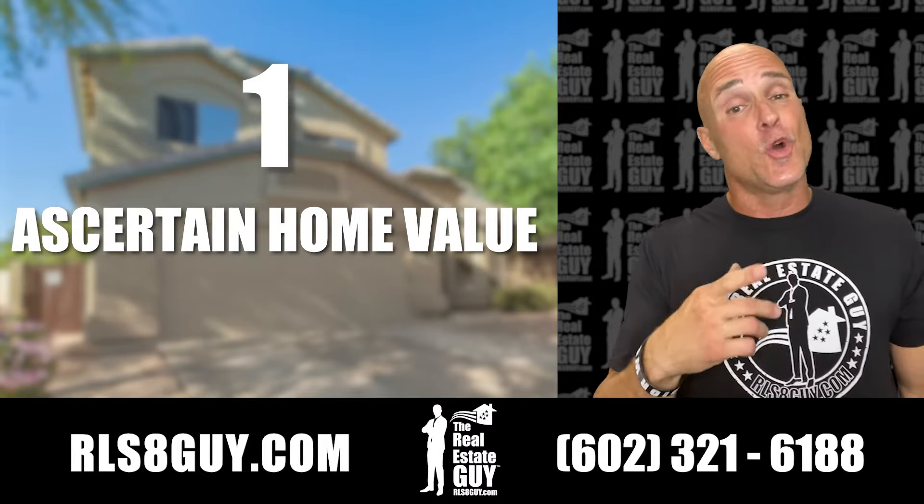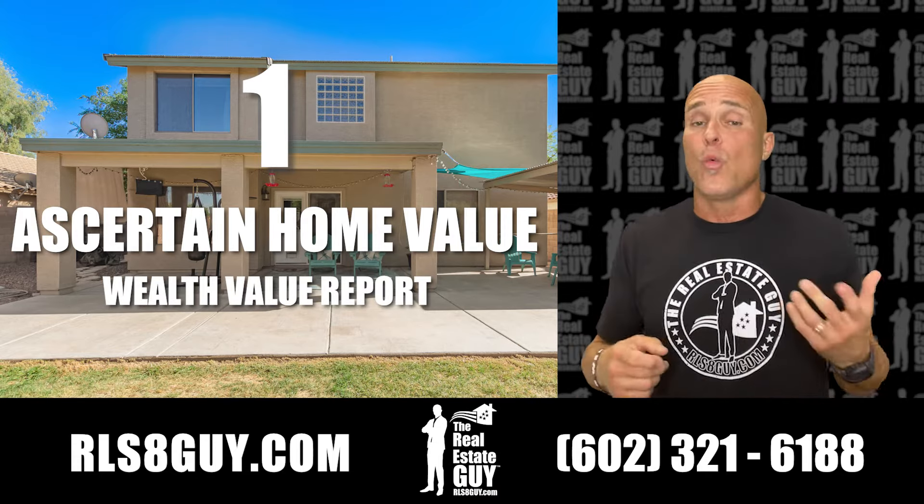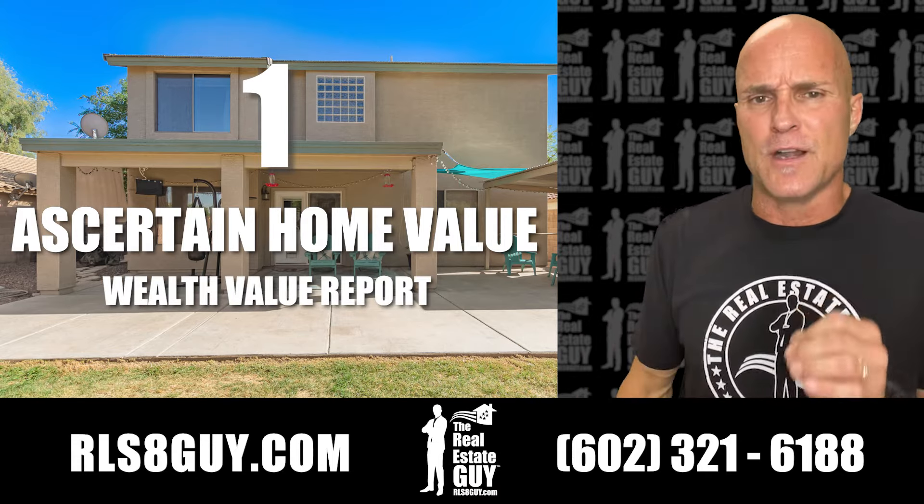we have to ascertain your value. We need to know how much your home is worth. We got to find that wealth value report. We need to know what your community is going for. Value is very, very important.